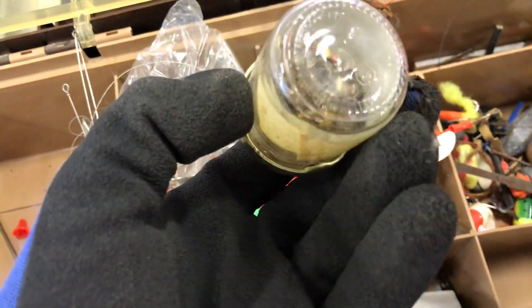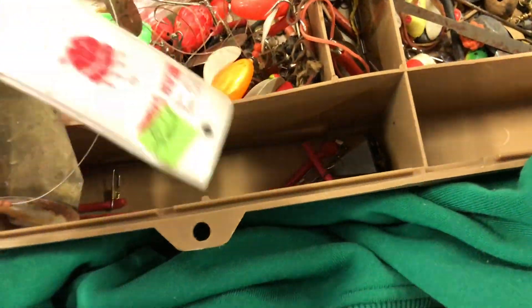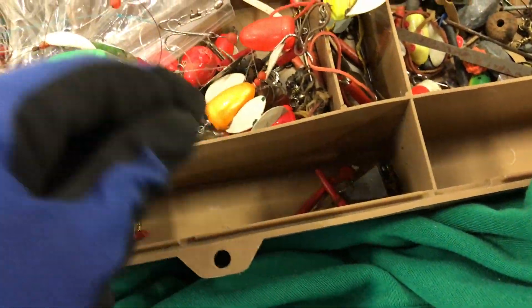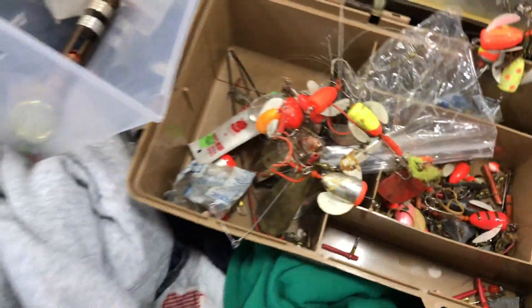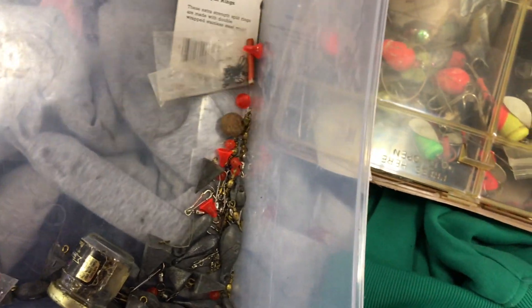Let's see what's in this jar. That's about it. So check this out — this is all I'm gonna get in here. I got some weights, a bunch of swivels. Oh no, these are pretty nice. That's about it.